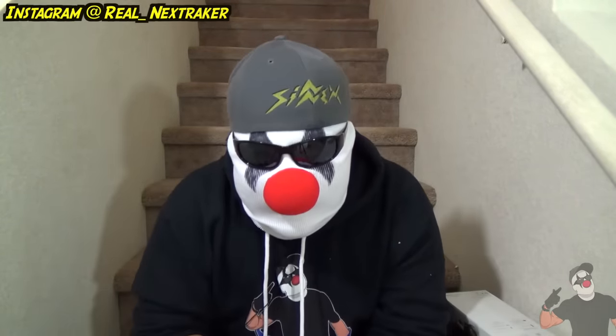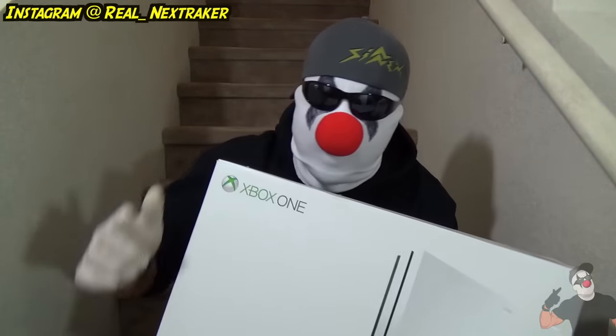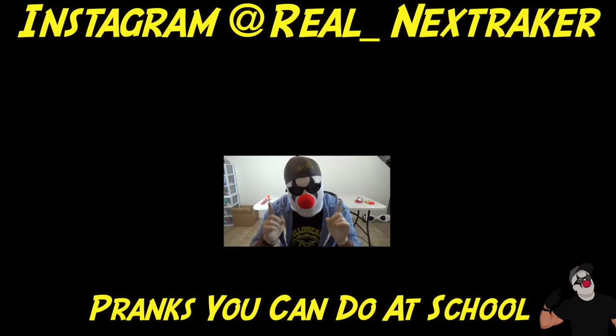And those were 10 pranks you guys can easily pull off on friends and family on April Fool's Day. Hopefully you get to try some of these out — they're very easy to set up, not complicated at all, and don't take much work to execute. If you enjoyed any of the pranks, don't forget to give this video a thumbs up. I'm also having a giveaway for an Xbox One S — go to my Instagram page and follow me there. I'll pick a follower randomly soon, and no matter where you live, if you win, you'll get a brand new Xbox sent to you. Subscribe to this channel and turn on notifications because I'll be announcing the winner here on YouTube. Thank you for watching and happy April Fool's Day — I'll see you in my next video.